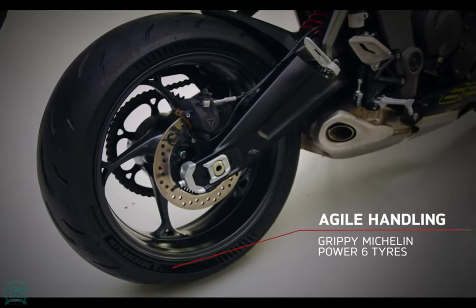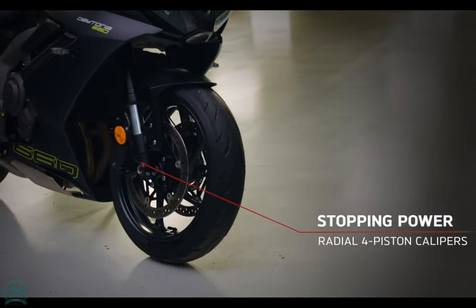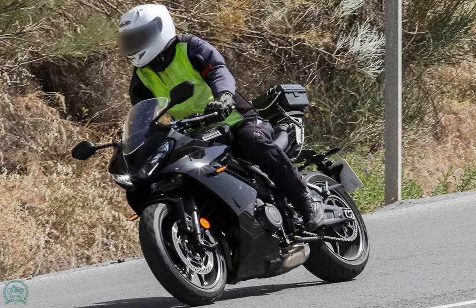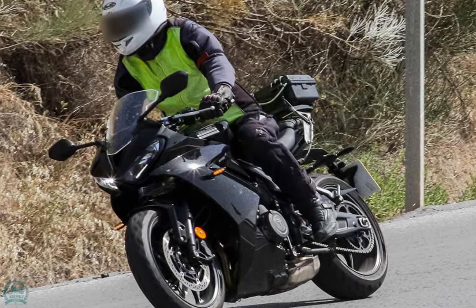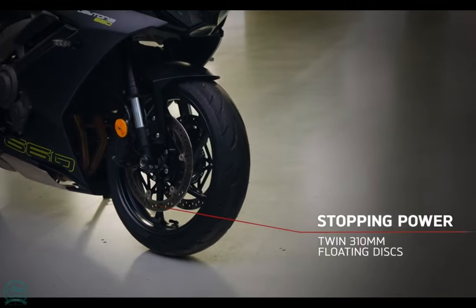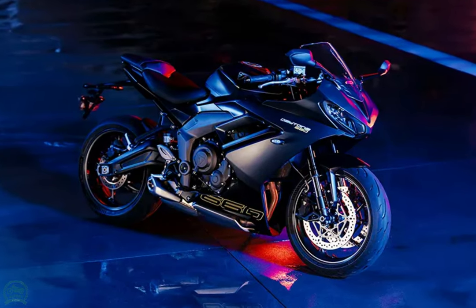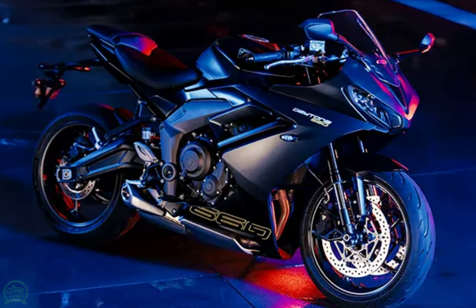Stuart Wood said: 'Everything we do moves us — everything we do at the highest level. We're learning, and we're getting more into the engine. We're looking for better economy, cleaner, and more performance all the time. And I think we've delivered really well on this one.' The Triumph Daytona 660 has three ride modes: